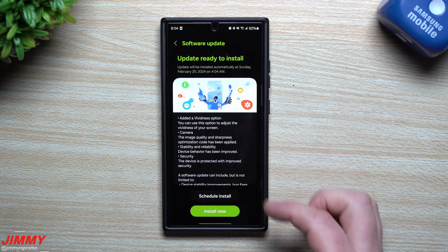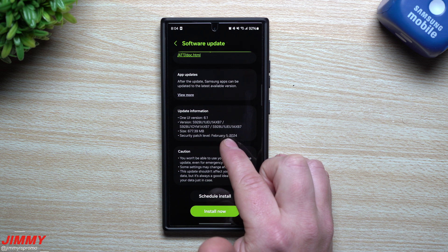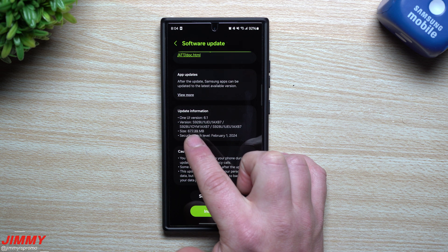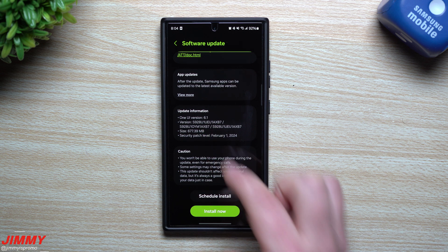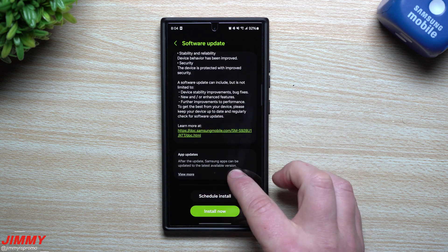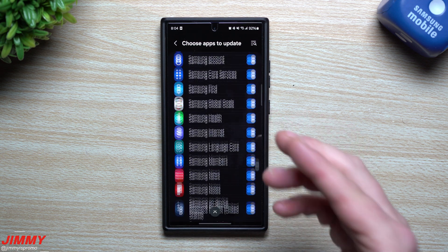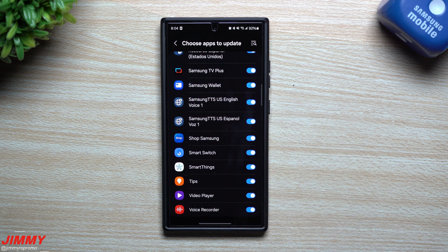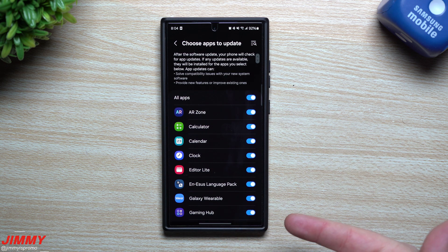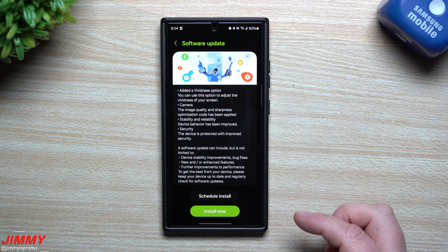Let's go back to the update page and take a look at the details. This is going to be your February 1st security patch. The size is 677 megabytes, and the version ends in AXB7. With Samsung One UI 6, you can actually take a look at app updates for Samsung applications. If there are specific Samsung applications you don't want to update, you can turn them off, but I just have them all toggled on — I'd rather have everything at its latest version.